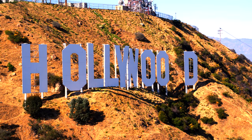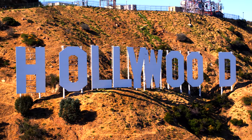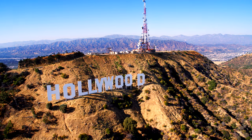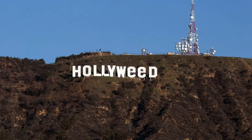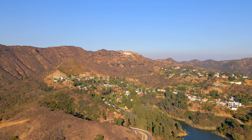Today, the Hollywood sign stands at 45 feet tall. It is 450 feet long and weighs 480,000 pounds. The Hollywood sign is arguably LA's most notable historical and cultural landmark. But despite this, the sign has been vandalized and altered on numerous occasions, prompting an increase in security.